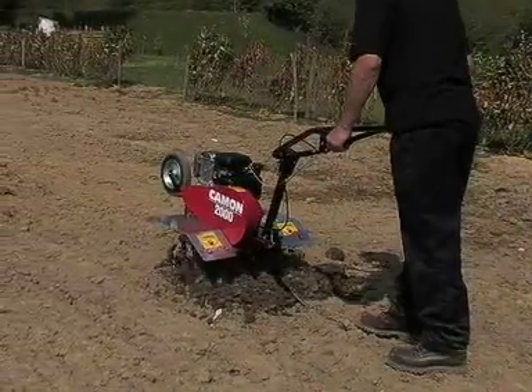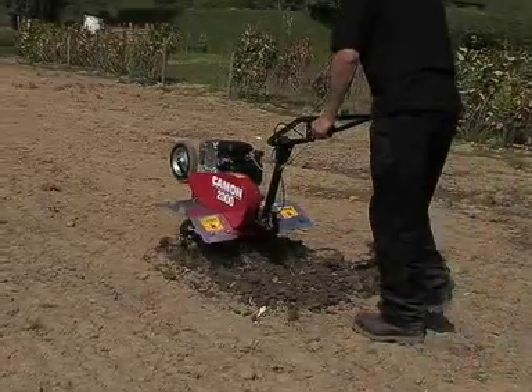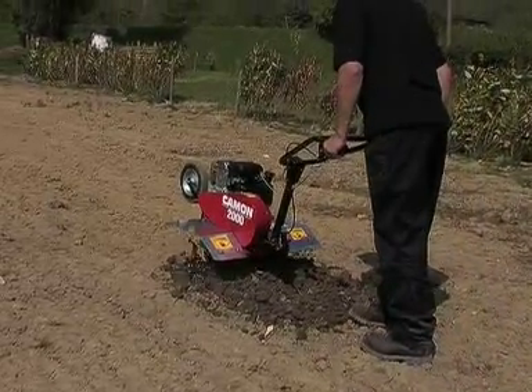The Camon C2000 Tiller has been designed and built at our Sussex headquarters and is ideal for getting garden borders, allotments and vegetable plots.